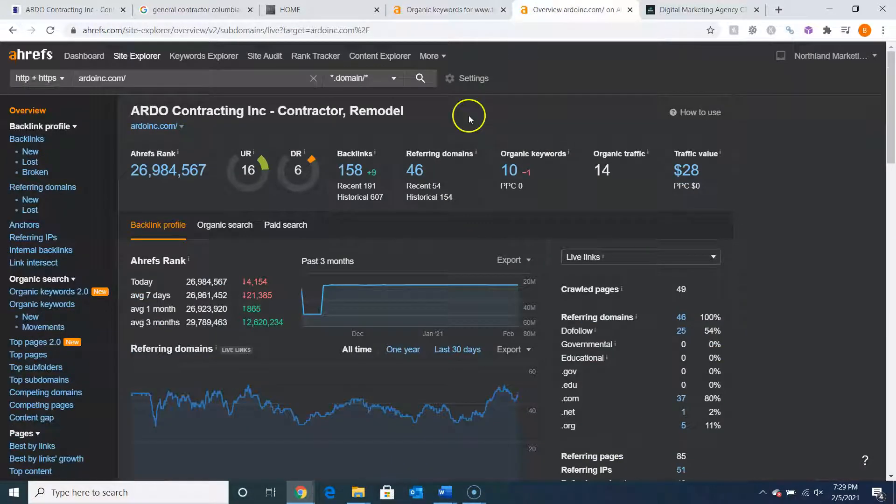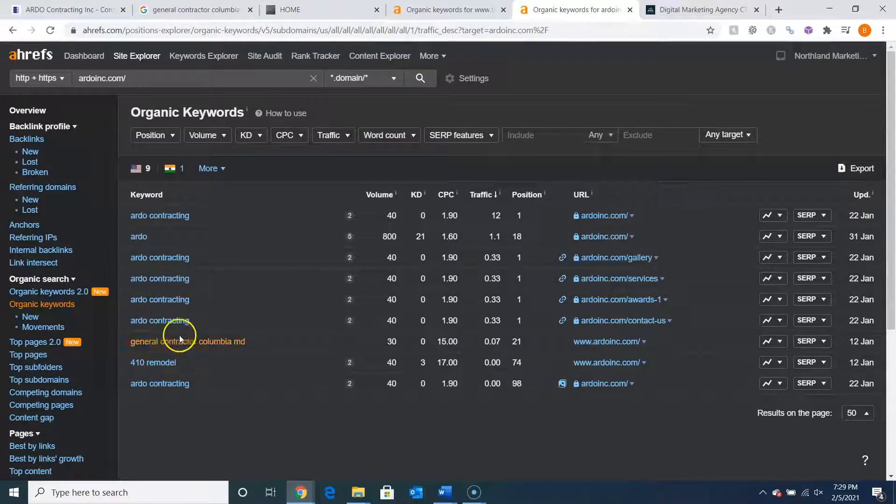Let's take a look at your website's ratings. Your UR rating is higher, which is great, but your DR rating is really pretty low, and there's a big difference between these two numbers. You have 158 backlinks, which is good. However, you only have 25 do-follow backlinks, which are the powerful ones, and you only have 10 organic keywords. These keywords are mostly your name. General Contractor Columbia, Maryland has 30 people searching for it every month, but you're in 21st place — that's the second page of Google — so people really aren't finding your website at all. You would want to get these keywords in your content so people can find you for all the locations they're searching for a general contractor.